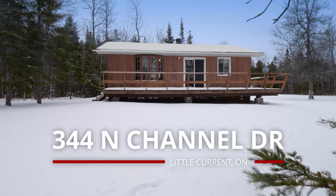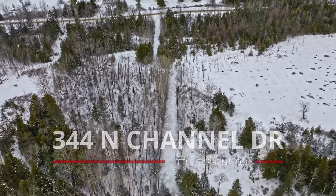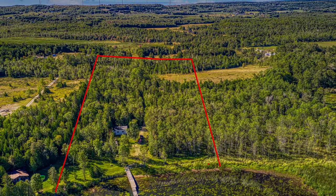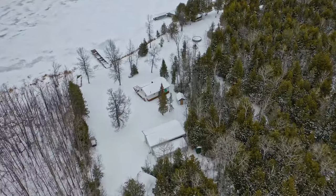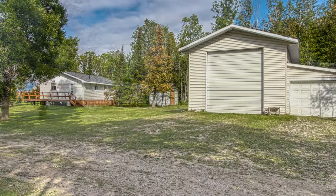Welcome to your very own piece of paradise on the water, close to Little Current on Manitoulin Island, just minutes to the cottage after you cross the bridge. Enjoy a 6.67-acre property in a secluded bay, perfect for boating enthusiasts with easy access to the big water and Lake Huron in both directions, and your own private dock to park your yacht.